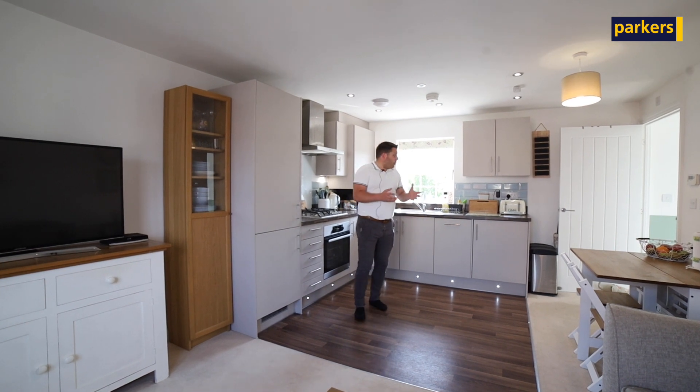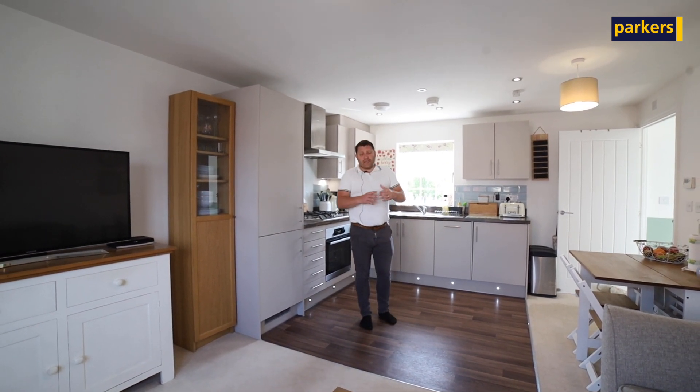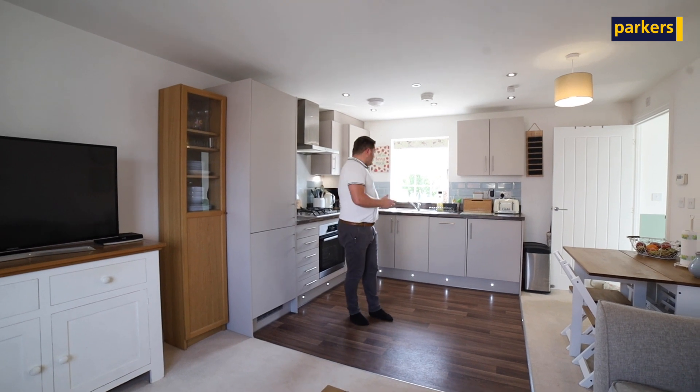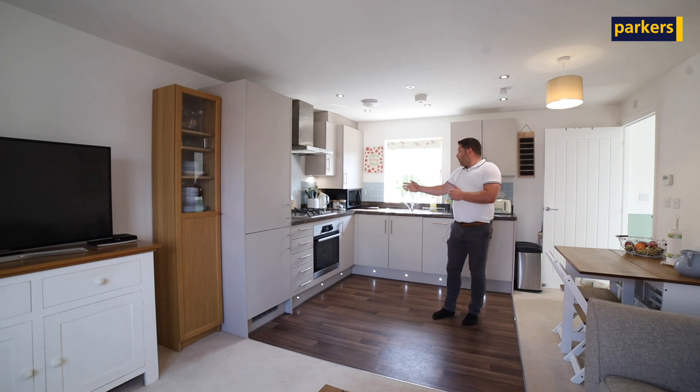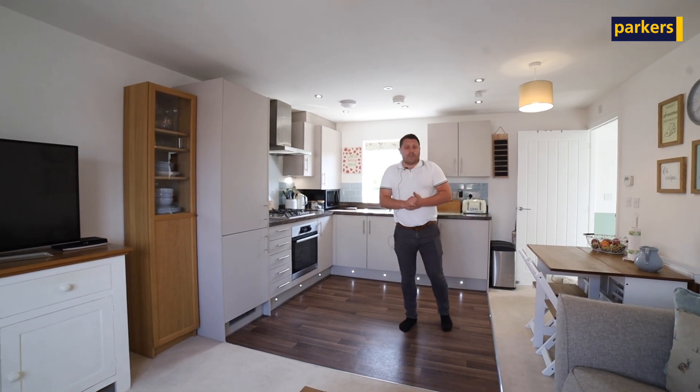As you can see, we are now in the open plan kitchen, dining, and lounge area. The kitchen is fully fitted — we've got integrated fridge, freezer, dishwasher, oven, hob, and of course a washing machine as well.